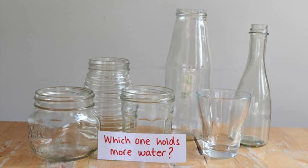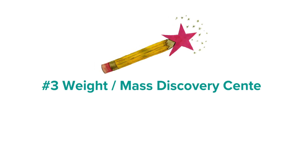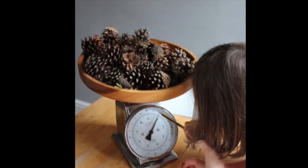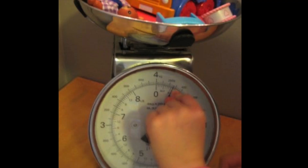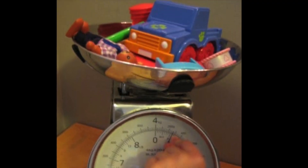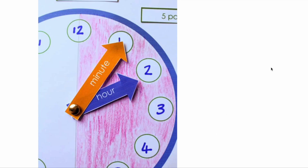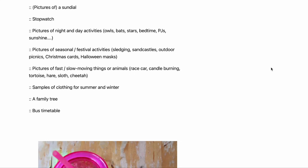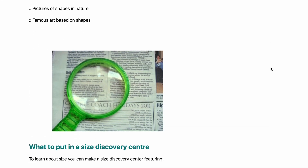For a weight or mass discovery centre, you might include balance scales, a manual scale and a digital scale, or a bathroom scale to weigh themselves on, and other items to weigh in different shapes and sizes. It's quite fun to include pictures of things to sort by weight — for example, a mouse, a dog, a cow, an elephant and a blue whale. On the Nurture Store website we also have more lists of things to include if you want to make discovery centres about time, shapes, size, maps, temperature and money.